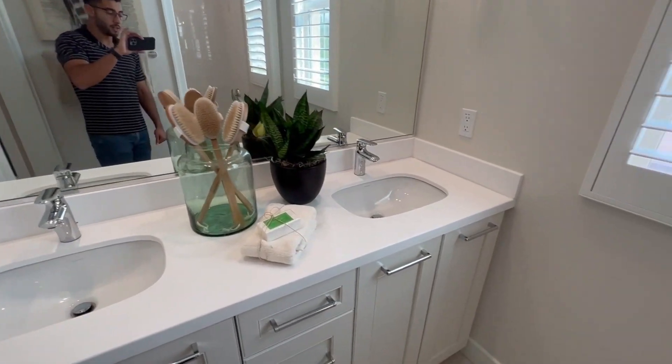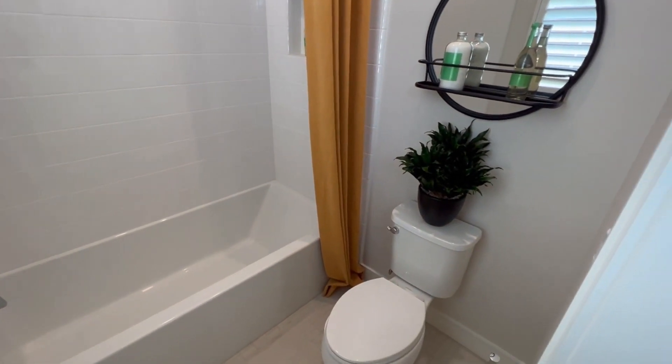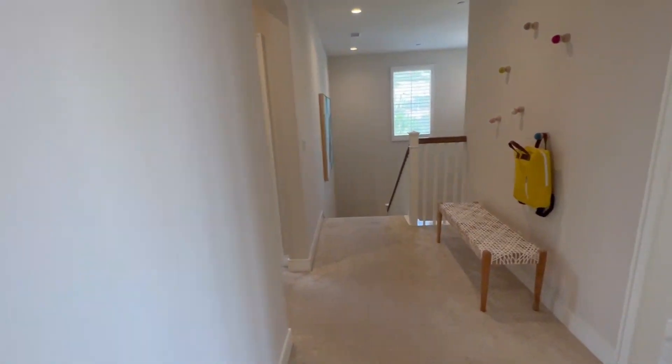Another his and hers sink, and you have your restroom. So this setup is going to be a three bed, two bath — one in the master and one for those two rooms right there.